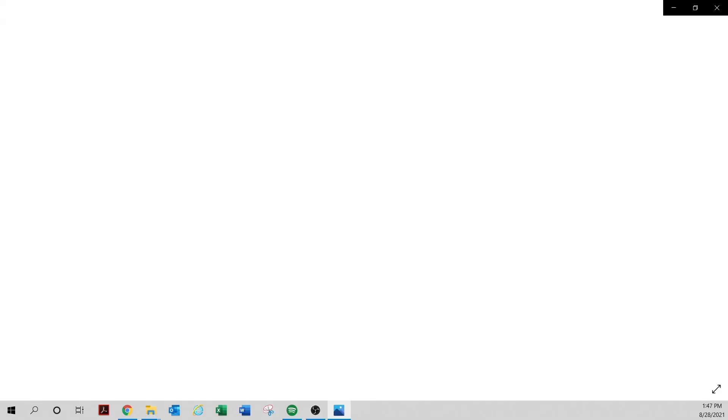Now let's look at some Harry Wright letters. I don't think these are from the Hall of Fame — you can see someone tore this out of something, probably from a Boston archive. There are a lot of times you see Harry Wright cut signatures or little receipt fragments. The belief is they were cut out of archives — probably the New York Public Library or the Boston Public Library. Run, don't walk.